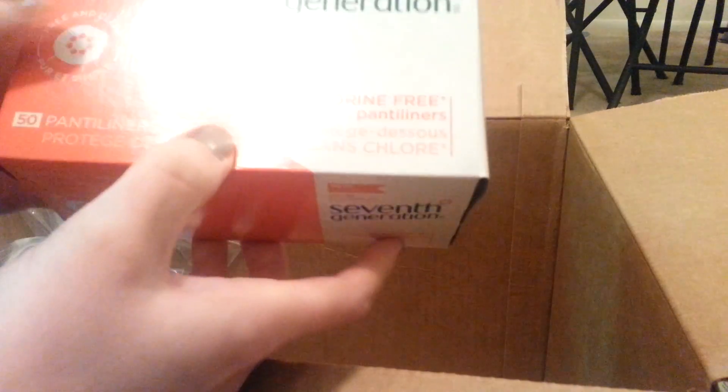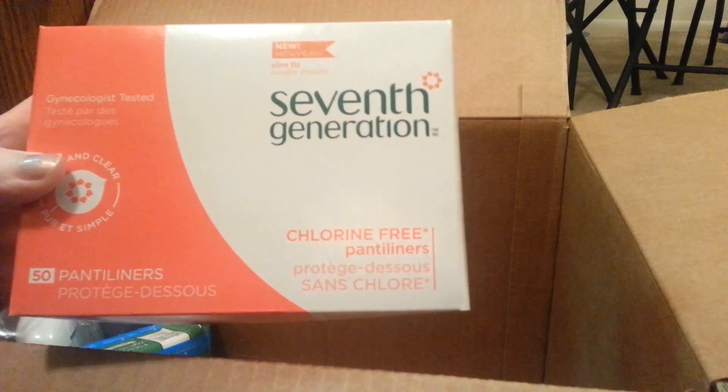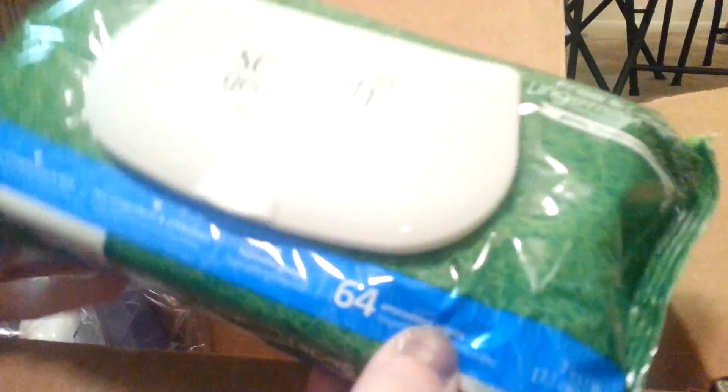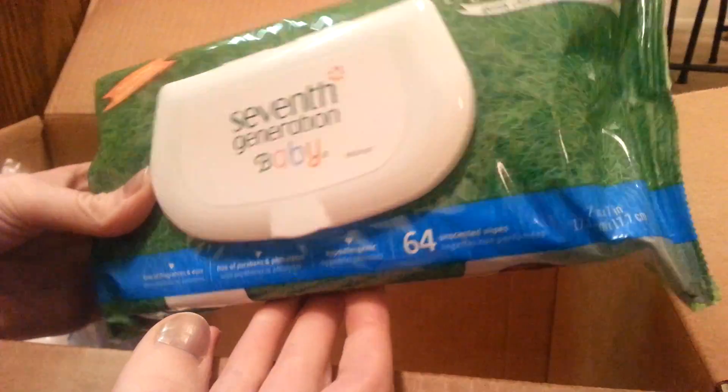Then I got some 7th Generation panty liners, which are the same kind of deal. I also got some 7th Generation baby wipes — they're supposed to be thick and soft.